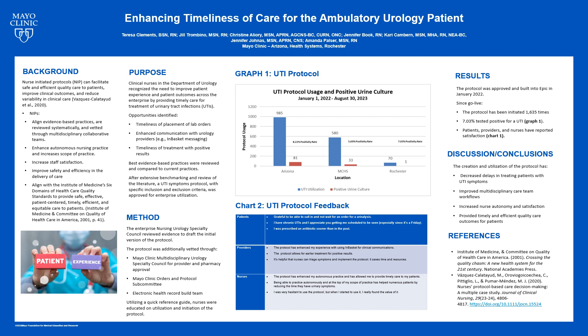Since Go-Live, the protocol has been initiated 1,635 times. Of the 1,635 patients with the protocol used, 7.03% of them tested positive. These findings were actually surprising due to the symptoms noted, but show that the protocol will dictate antibiotic usage when it is truly indicated. Many positive comments have been noted since the initiation of this protocol, including from providers, nursing staff, and patients. An area of opportunity is the need to continue to educate urology nursing staff to utilize the protocol when indicated, as usage does show a disparity in utilization between our different sites.